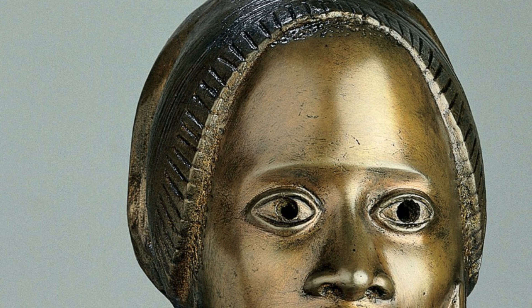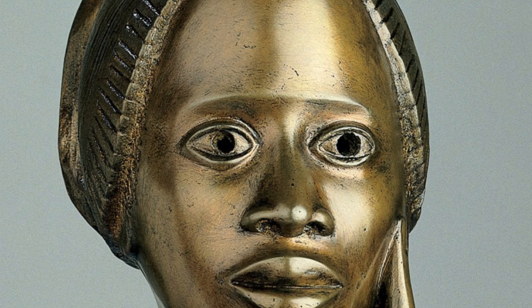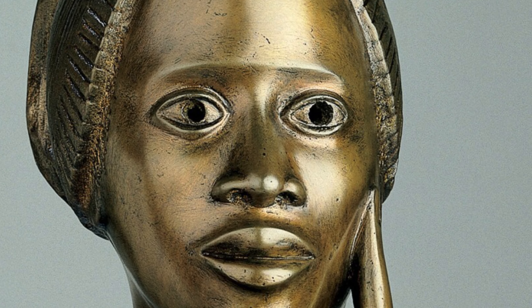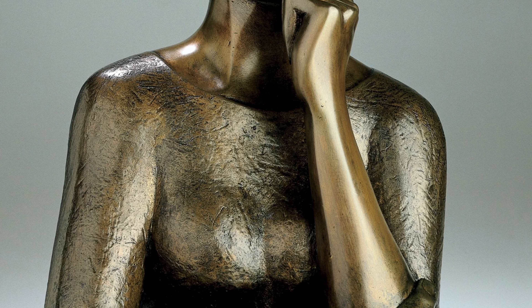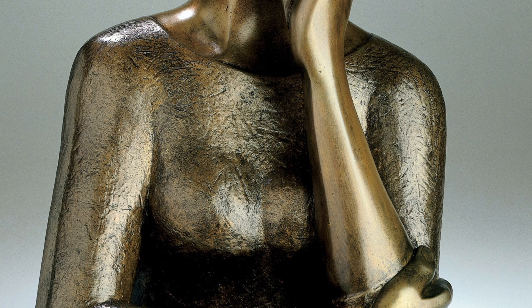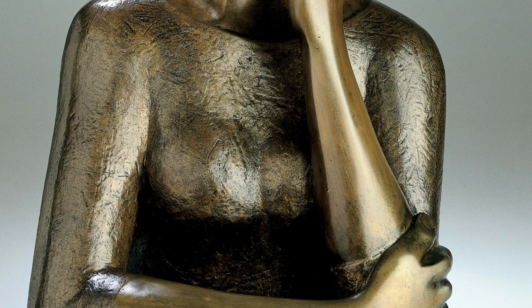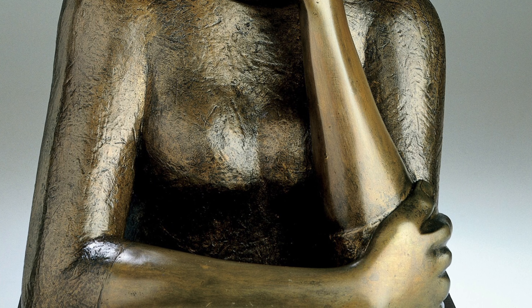Looking at Phyllis Wheatley's face, there is a ridge where eyebrows would be, and the pupils of her eyes have been carved out. These stylized techniques reference the markings of certain African cultures' masks. Wheatley is wearing a simple shirt with a wide neck collar and sleeves that end past her elbows. The shirt has a small, uneven, textural detailing, which contrasts with her skin, which is very smooth.